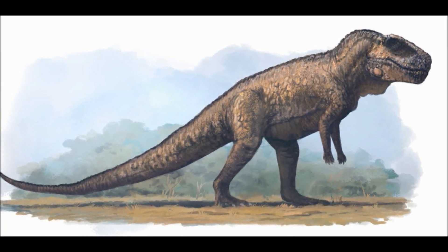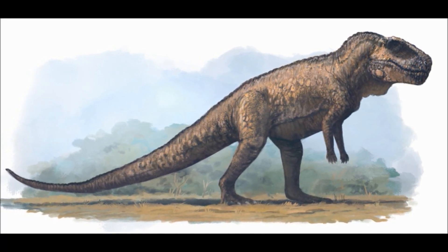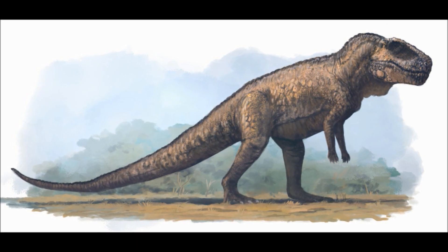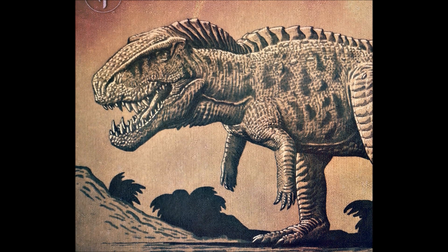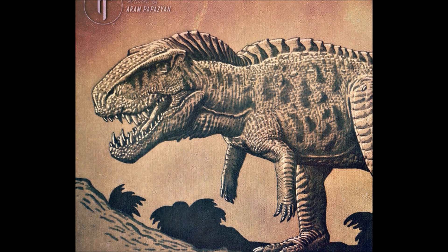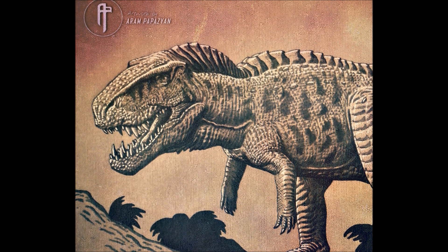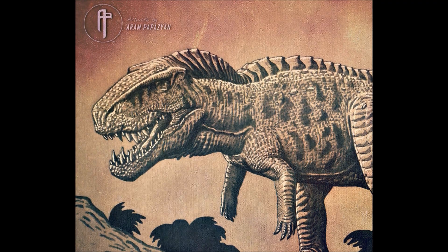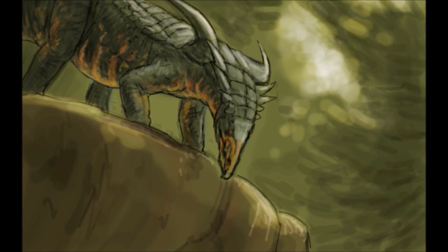Walking bipedally, Postosuchus may look like a theropod dinosaur, but they are also a Pseudosuchian, though just as dangerous as any carnivorous dinosaur. From high up on a hill, the male looks over the herd, scanning to see if any may present an opportunity for him to attack. Most of his prey are spread out across the floodplain, too far away for him to launch an effective ambush, but a few are closer to the more built-up forests where he is hiding.